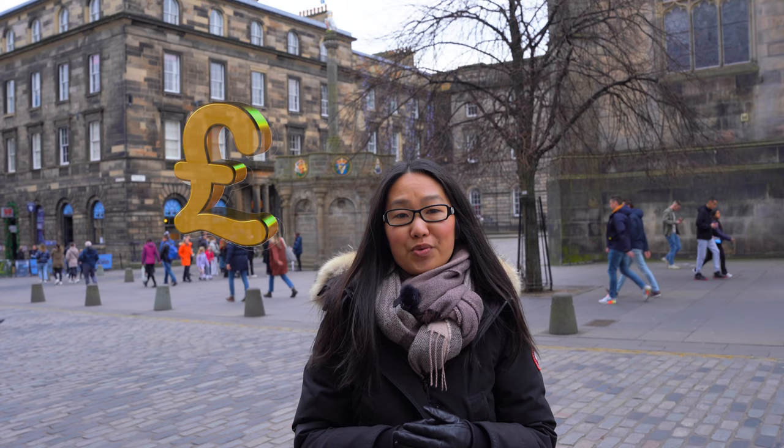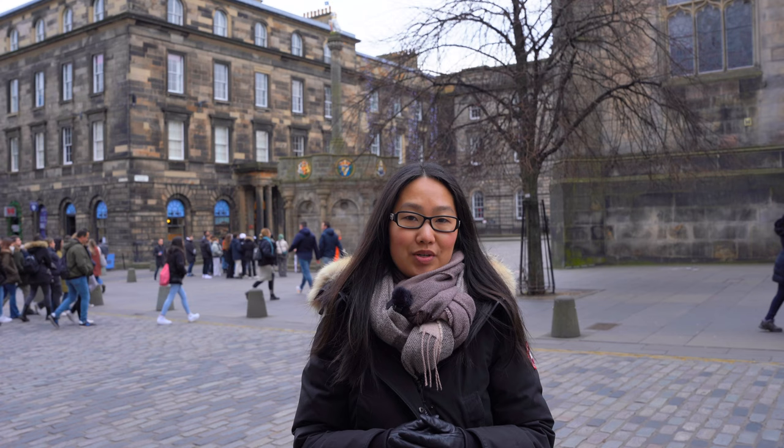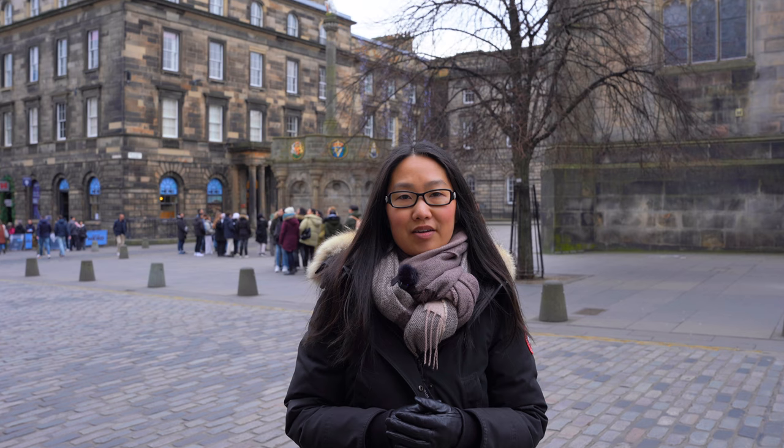Let's talk about currency now. Scotland uses the pound sterling, which is the same as the rest of the UK, which comprises England, Wales, and Northern Ireland. UK banks all print their own notes, which is why you might find the same value notes with different faces on them. In Scotland, the Bank of Scotland, the Royal Bank of Scotland, and Clydesdale Bank all print their own notes.